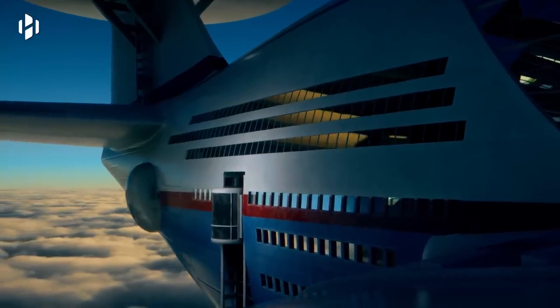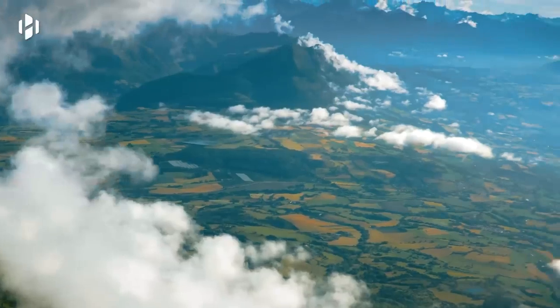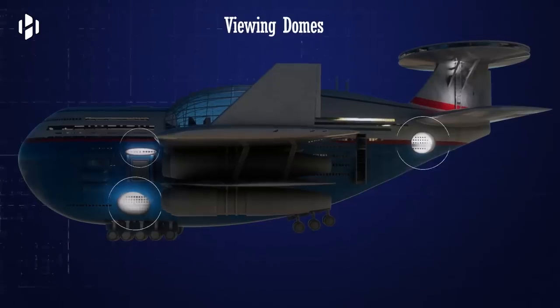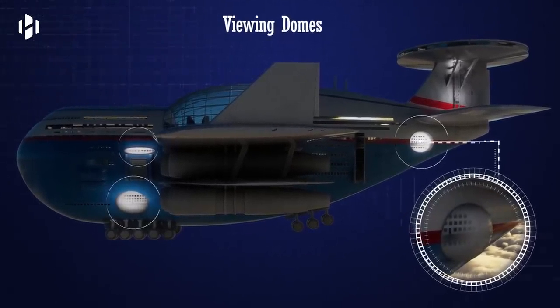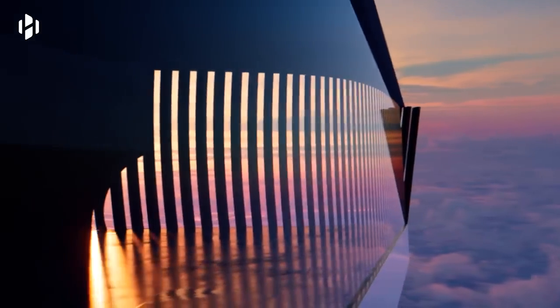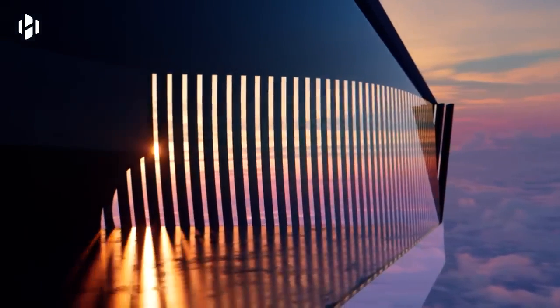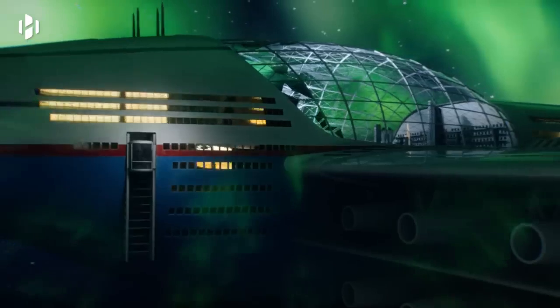The floors of the main entertainment deck are connected via two external elevators that come with a great view. Each side of the Sky Cruise features three balconies or viewing domes that are perfect for a relaxing time. Here, guests can enjoy a wide range of activities, including stargazing and watching the Aurora Borealis up close.